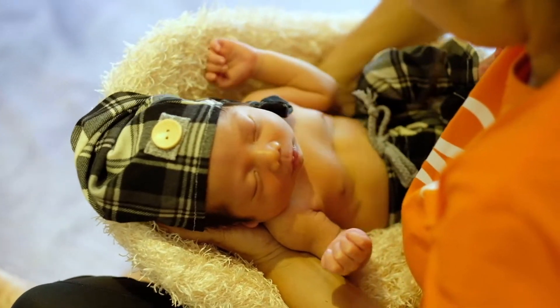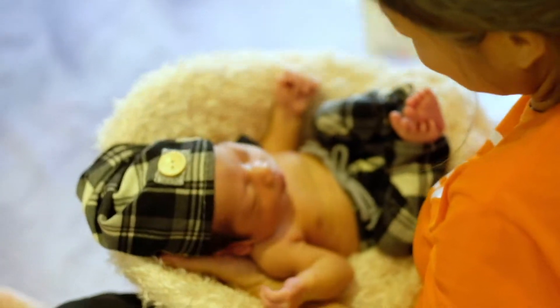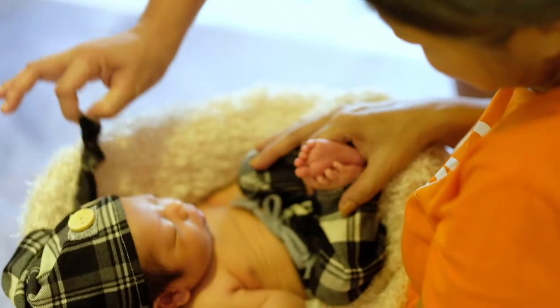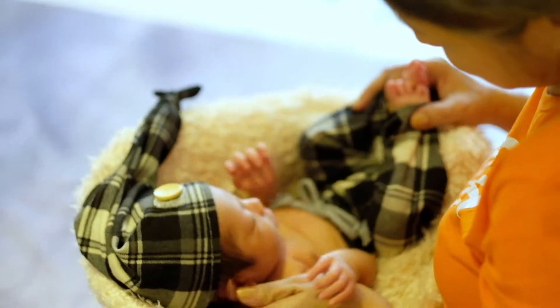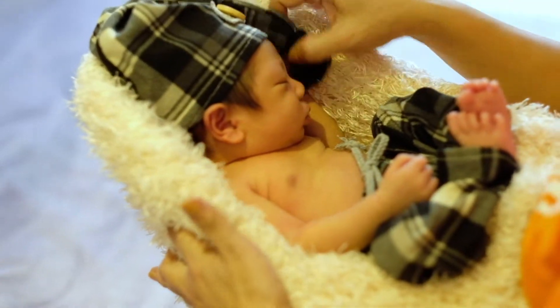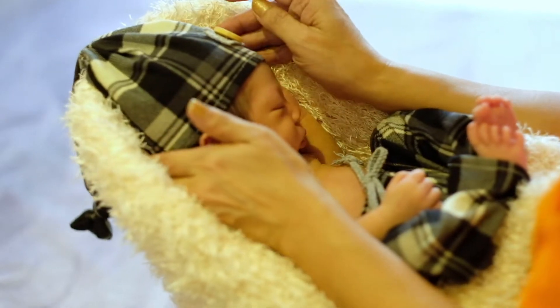Mobile phones can take pretty good photos these days, and you will no doubt take thousands of photos in those first few days. But for a professional photographer, we have our form of training to do the posing for newborn, as well as professional equipment and knowledge of lighting. And we really enhance the detail of your baby.